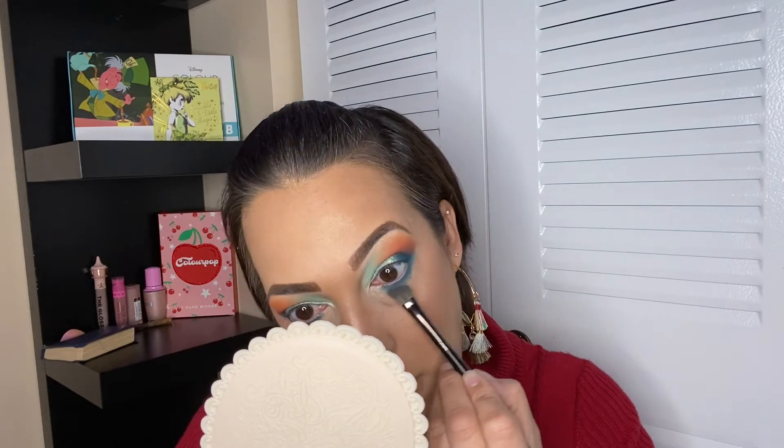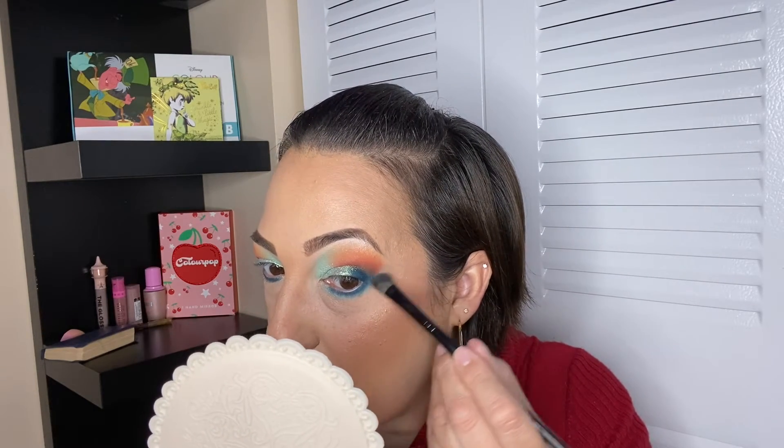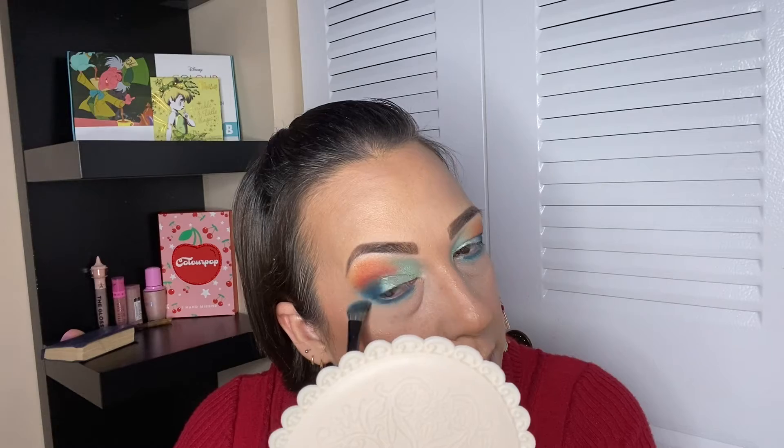It looks super super good. Honestly I didn't think this look was going to come out this way and it is super super beautiful — I couldn't love it more. I'm using the same angled brush because it performs super well in this area even though it's a little big. It does a really good job applying the product, and these two colors together look super super good and make my eyes stand out. Now I just need a little bit of inner corner and I'll be done.